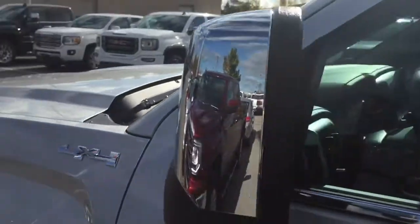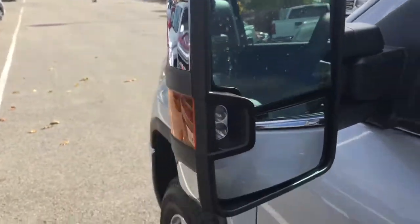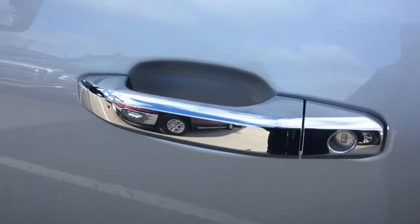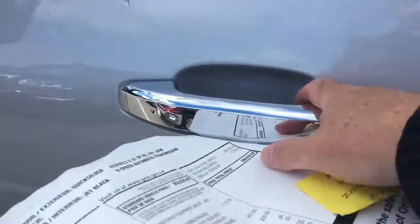You've got this beautiful trailer mirror here with integrated turn signals on it. It's the large camper style as well, and you do have these beautiful chrome handles all throughout the truck.